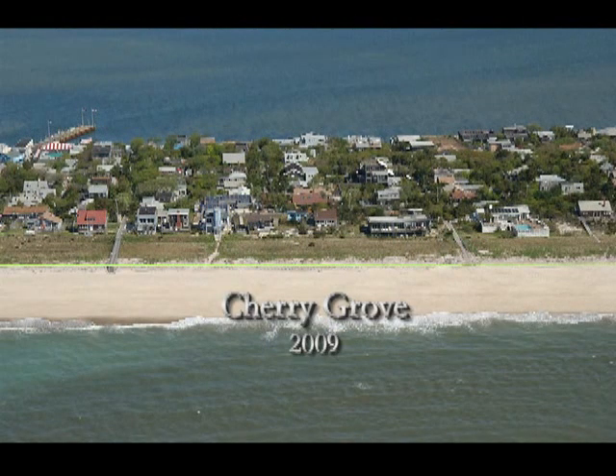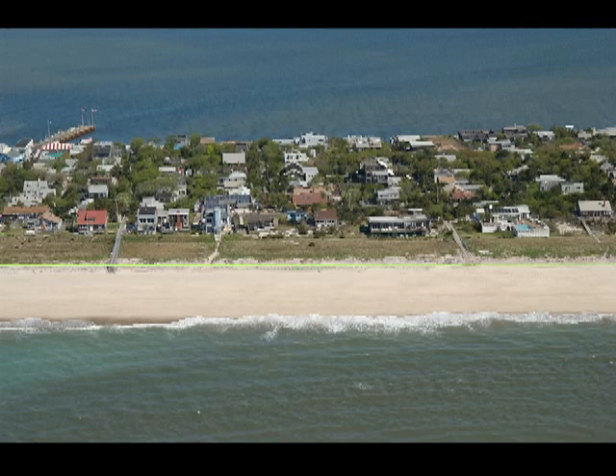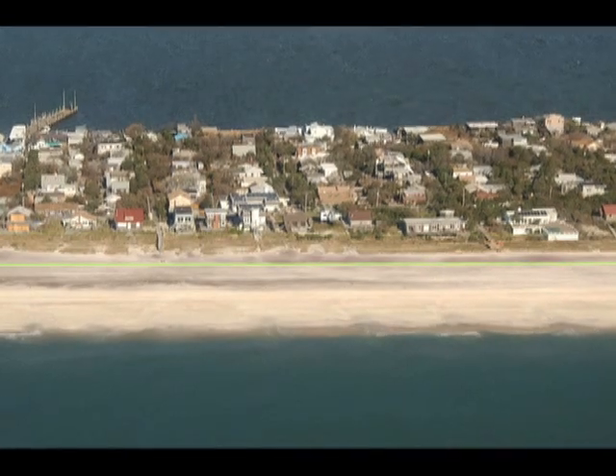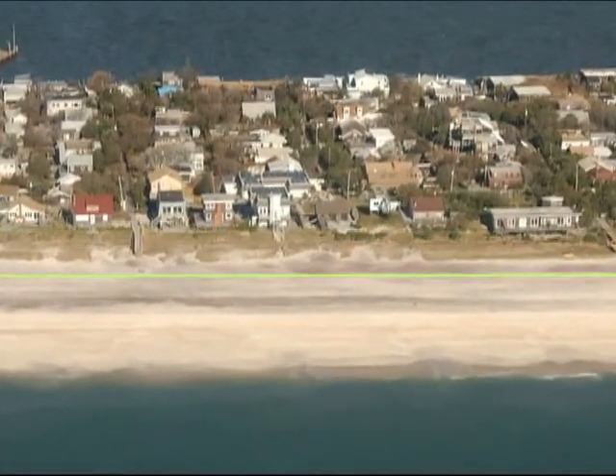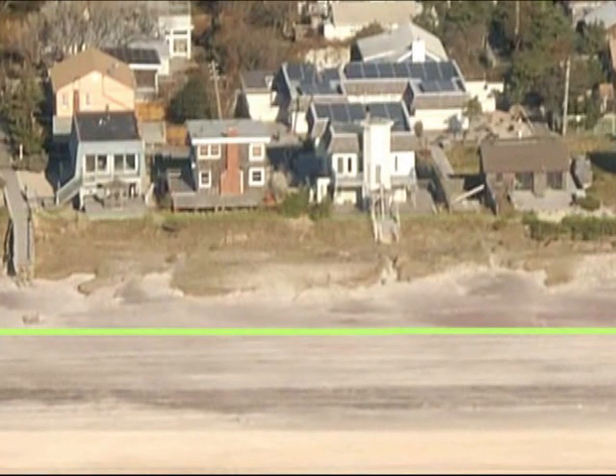At beachfront properties, there was a startling difference in impacts between where there were substantial dunes and where there were less so. In Cherry Grove, for instance, notice in this image from 2009 the significant extent of the dunes and planted buffers in front of the buildings. In this next image, taken a few days after Sandy, while there was some erosion of the dunes, the building structures were mostly left intact. Tragically, the impact scenario is much different in other communities.